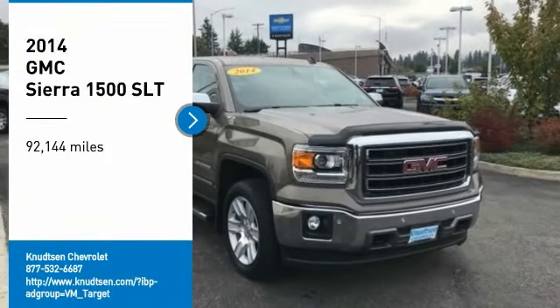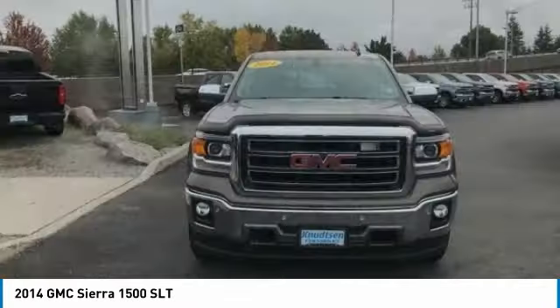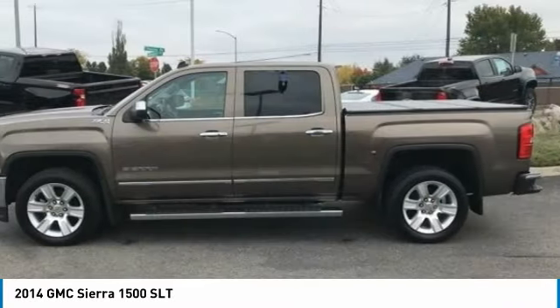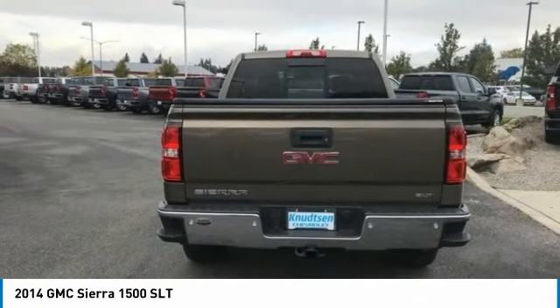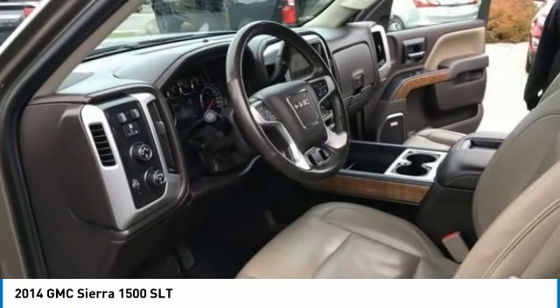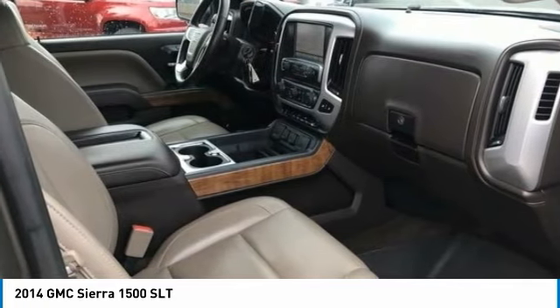Make a great choice today with the 2014 Sierra 1500. The GMC Sierra is a full-size pickup with all the functionality you could expect. With multiple trim levels, the GMC Sierra provides a wide range of features for you to enjoy. Power and advanced technology can both be found in this fantastic truck.